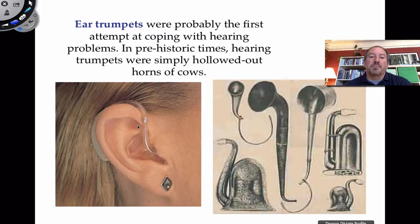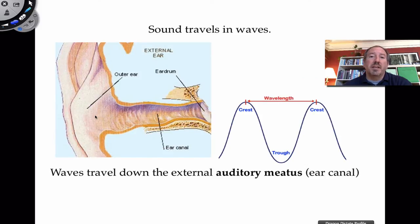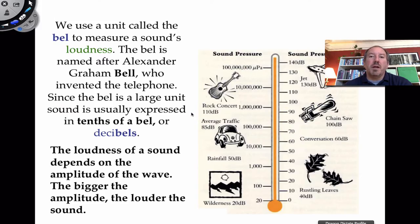Today we have modern hearing aids which help to increase a person's ability to hear. Sound is a wave, so it comes in mechanically. A wavelength is a measure from crest to crest or trough to trough. Wavelengths could be short waves, which are high frequency, or longer waves, which are low frequency. These are picked up by your pinna and they travel down the auditory meatus and they end up vibrating the eardrum.